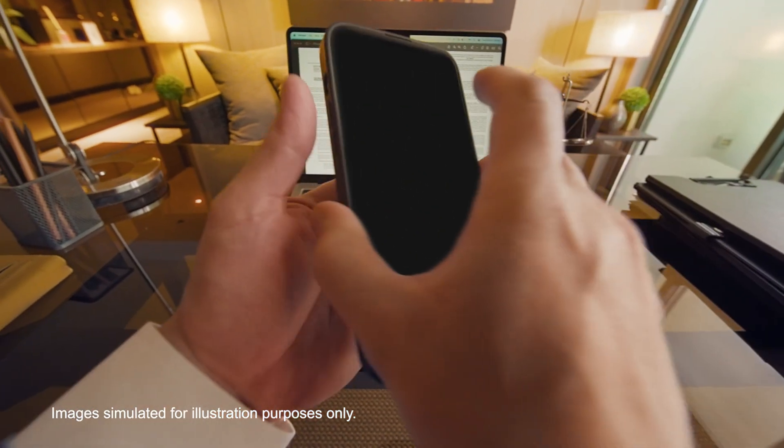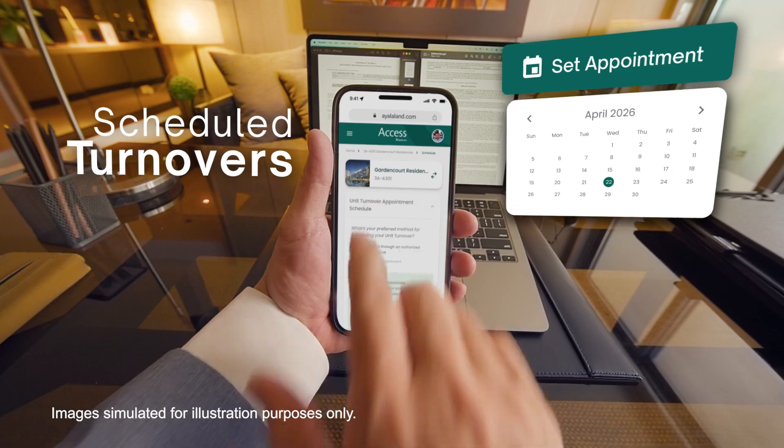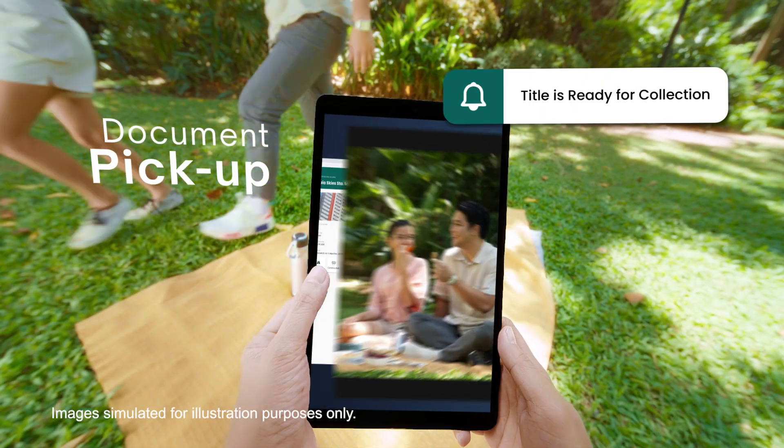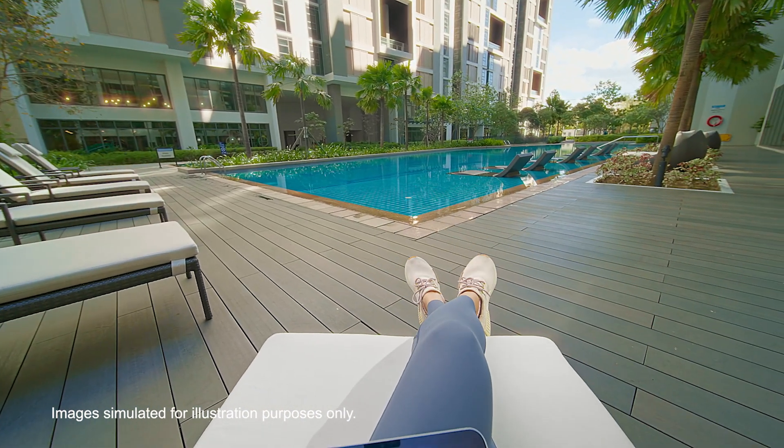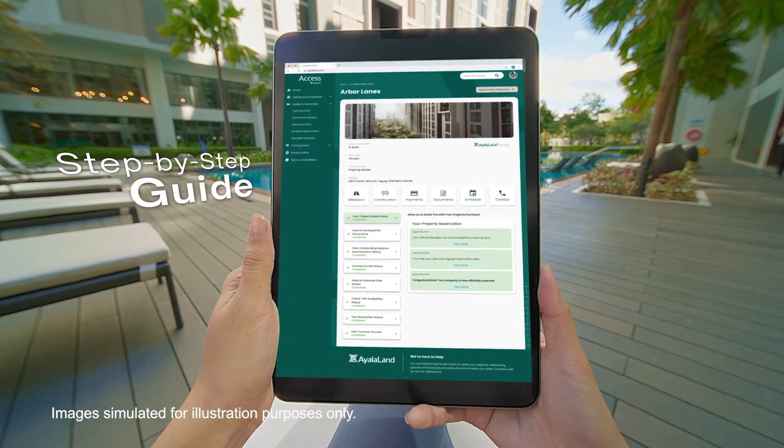Effortlessly schedule your turnover appointments and arrange document pickups at your convenience. We simplify your Ayalaland journey and guide you every step of the way.